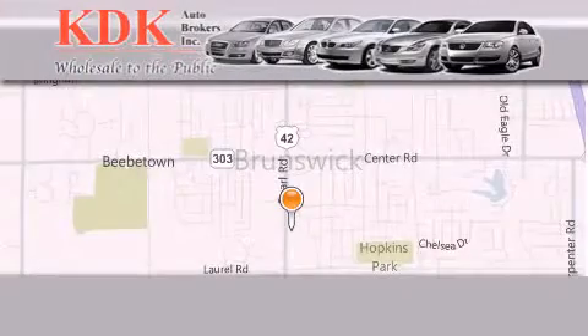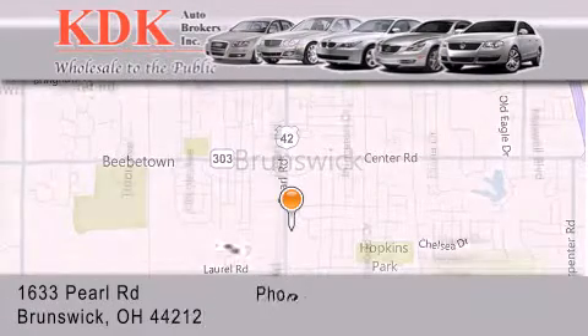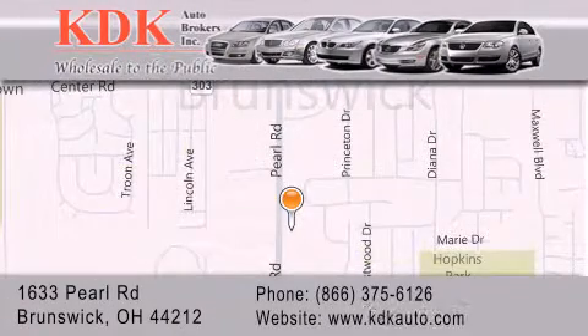Thank you for considering KDK Auto Brokers in Brunswick, Ohio, for your next pre-owned vehicle. For additional information, please visit our website, give us a call, or stop by our dealership. We are conveniently located at 1633 Pearl Road, just one-half miles south of Route 303, minutes off I-71. We look forward to serving you.